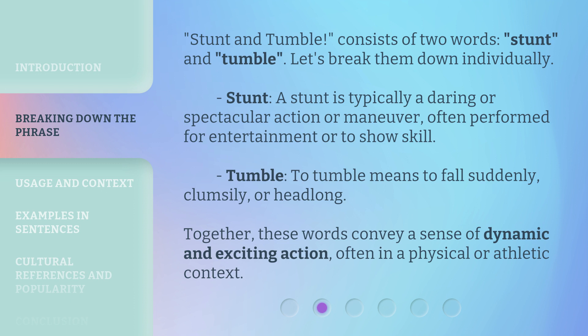'Stunt and Tumble' consists of two words: Stunt and Tumble. Let's break them down individually. Stunt: a stunt is typically a daring or spectacular action or maneuver, often performed for entertainment or to show skill. Tumble: to tumble means to fall suddenly, clumsily, or headlong. Together, these words convey a sense of dynamic and exciting action, often in a physical or athletic context.